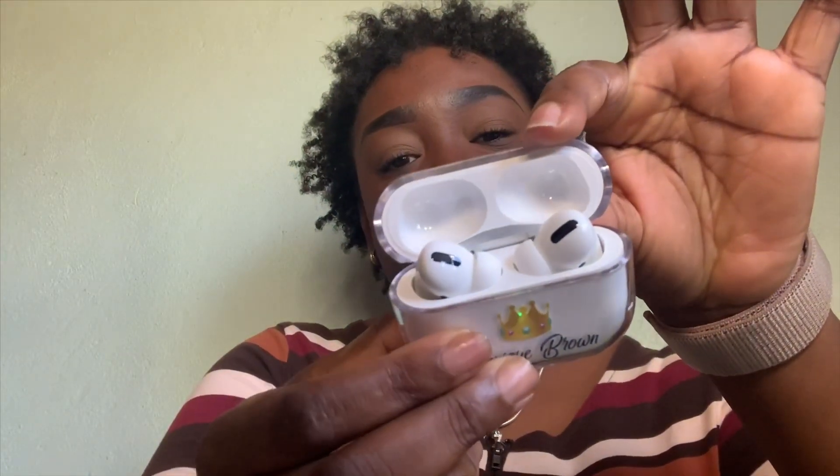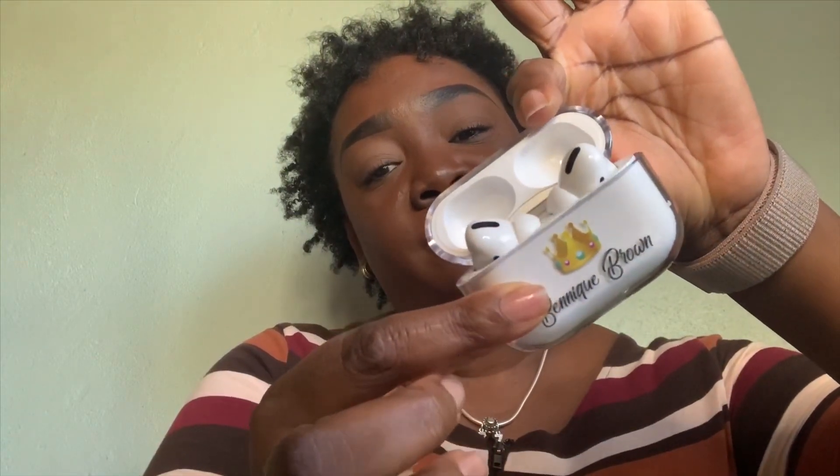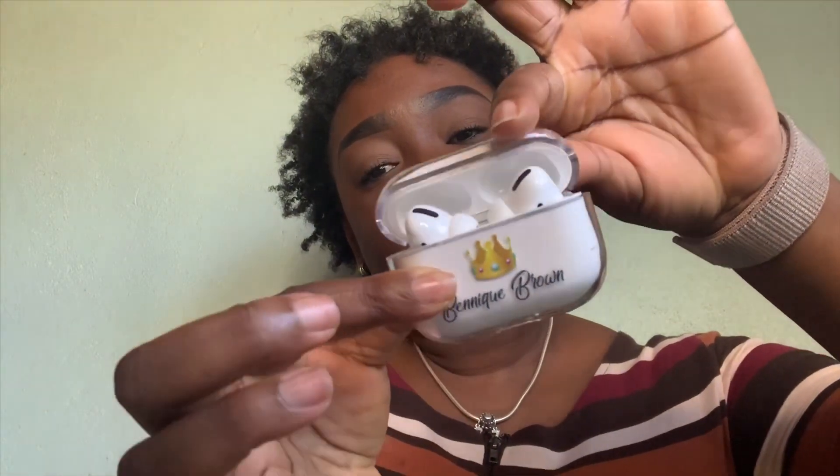This is how it looks inside — pretty cool. I'm going to show you exactly how I was able to customize this on the Qstomize website.